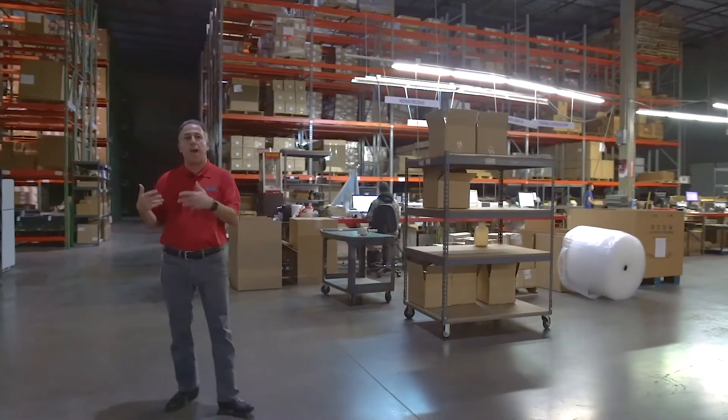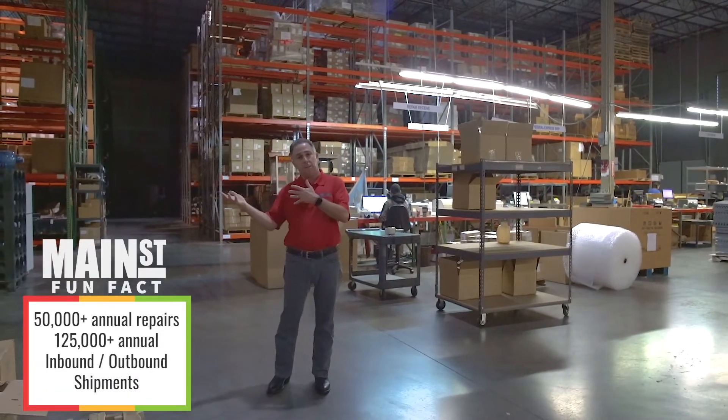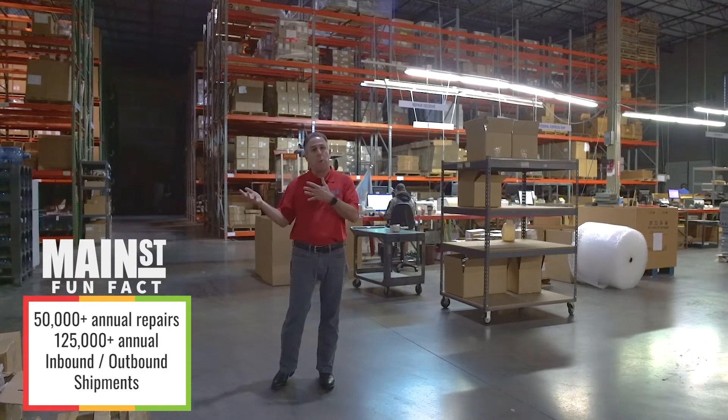It all starts here where we keep track, store, and manage all of our customers' assets, and then it continues back into our integration and repair center.